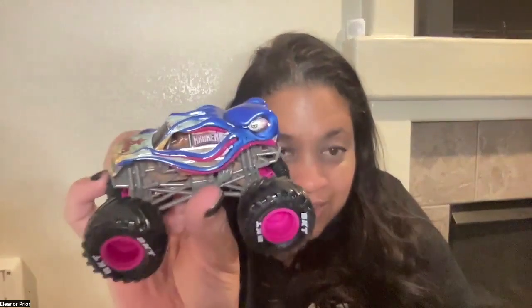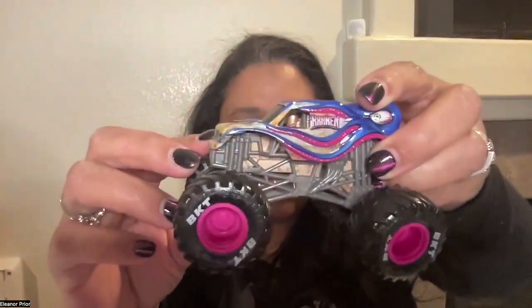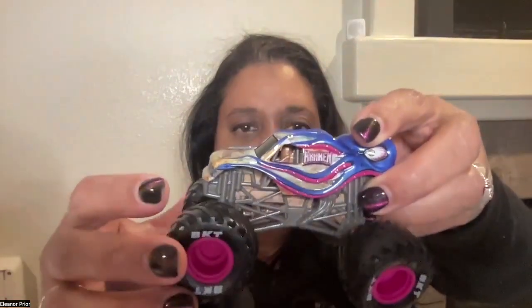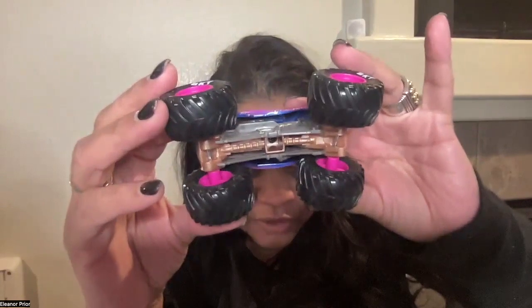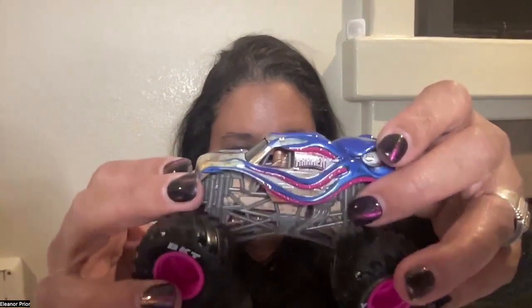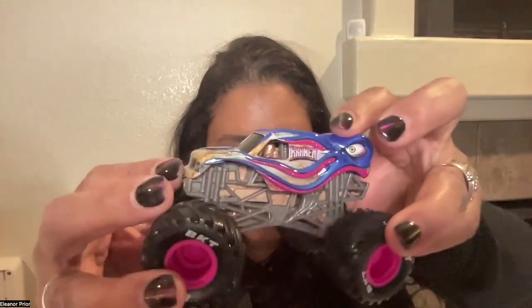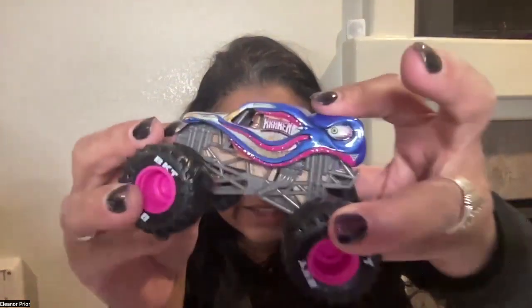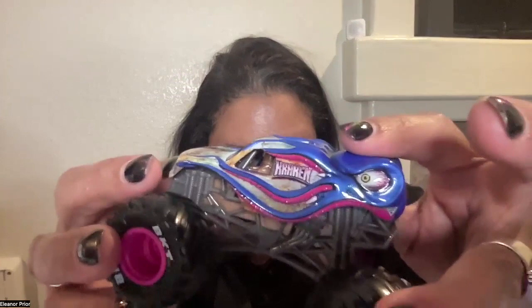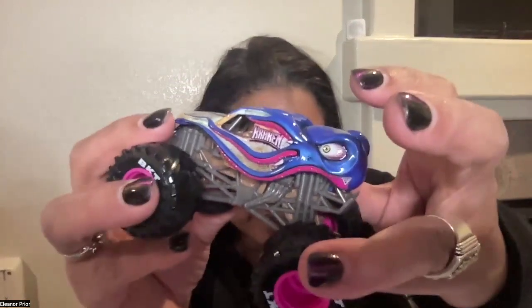This is a pretty sweet monster truck, the Kraken. The wheels are BKT, and the rims are a pretty fuchsia pink. The carriage is silver and bronze or copper, and you can see that it says Kraken on the side. The driver inside is the color of the copper or bronze. There are the Kraken's eyes — he has these angry eyes, but they're green. He's a beautiful royal purplish blue and fuchsia, and his head is the back of the truck.